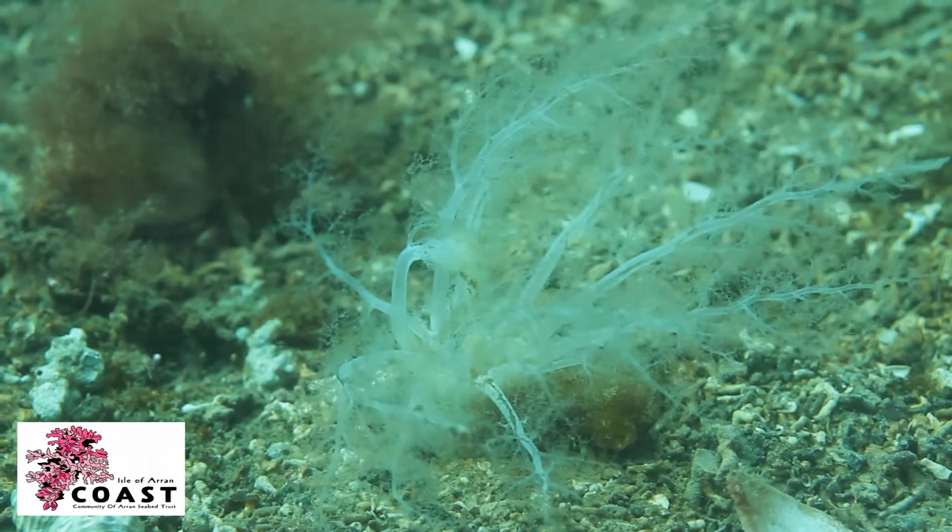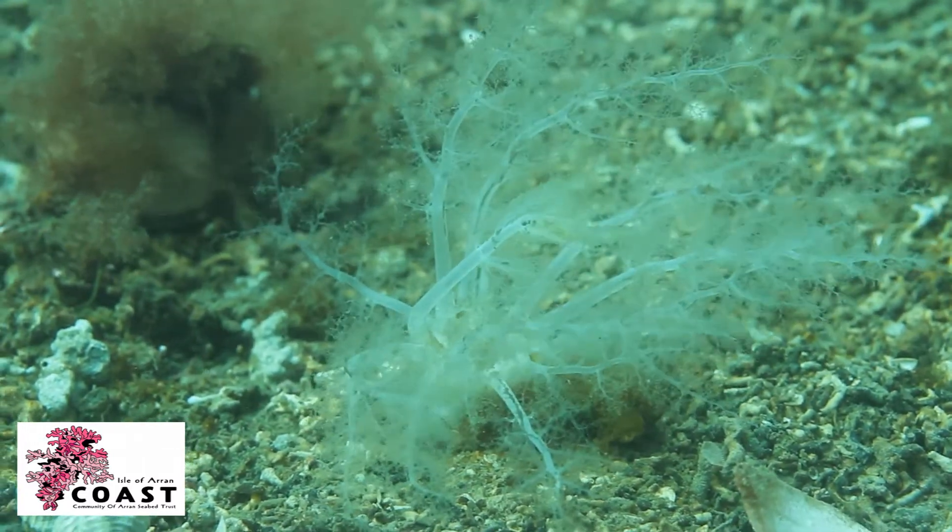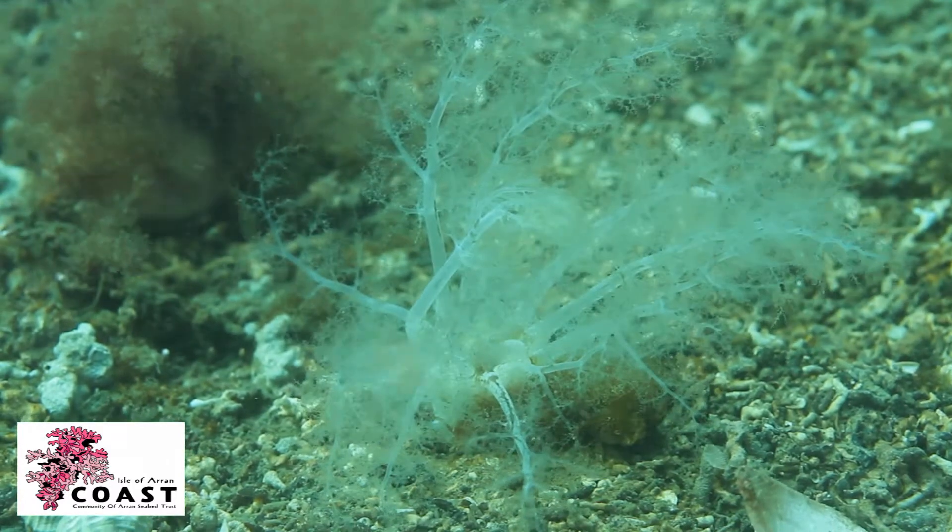Sometimes found in high densities, this community is highly vulnerable to destructive fishing practices such as scallop dredging.